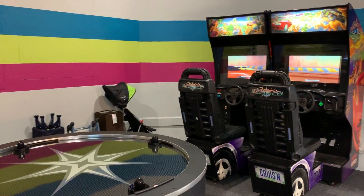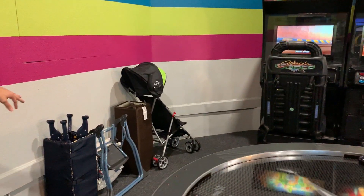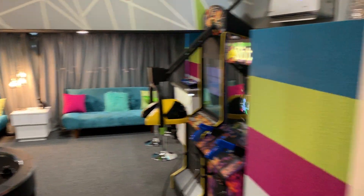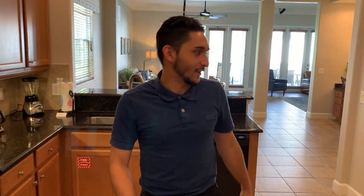This home also comes with a few features for your young ones — there's a stroller and a little chair. Now let's get into the juicy part of this home, which is the themed kids' bedrooms. Follow me.